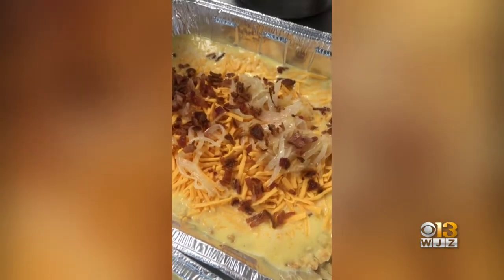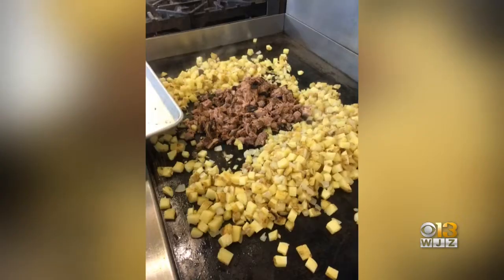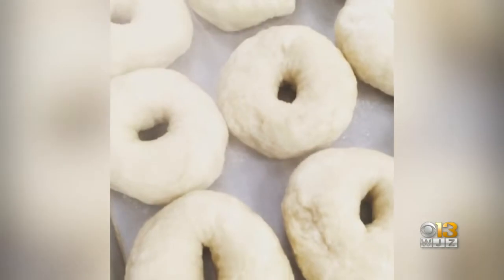On the menu: coffee marinated steak, egg casserole with bacon and caramelized onion, smoked jalapeño, smoked brisket hash. And what makes their bagels so special?